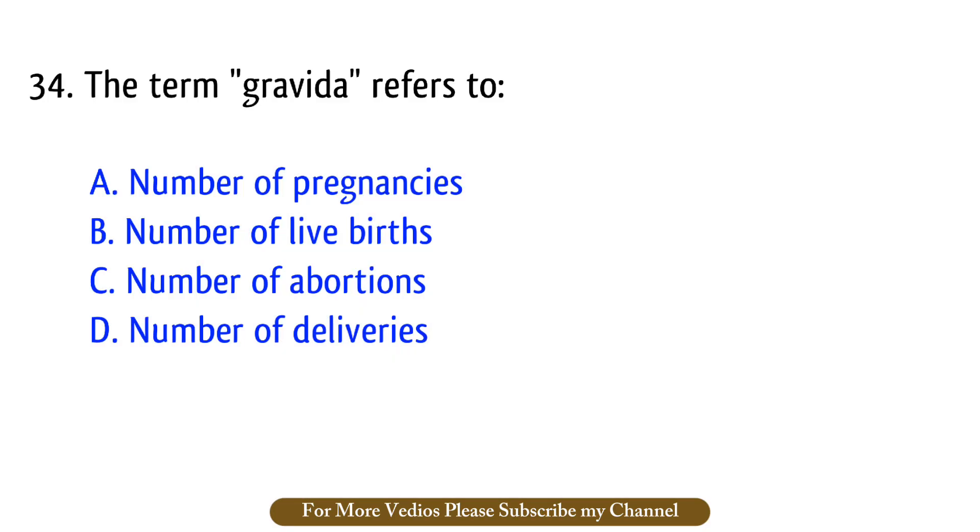Question number 34. The term gravida refers to? The right answer is option A: Number of pregnancies.